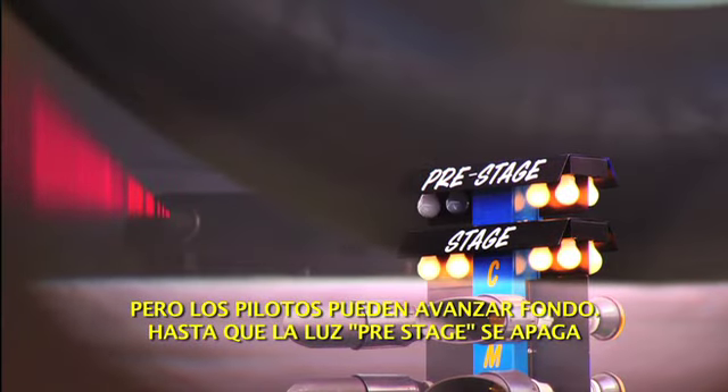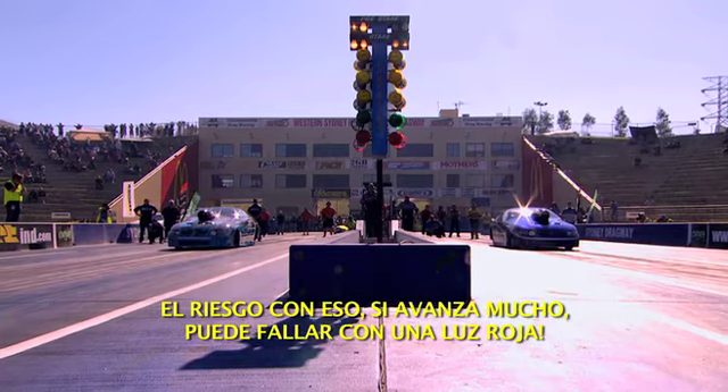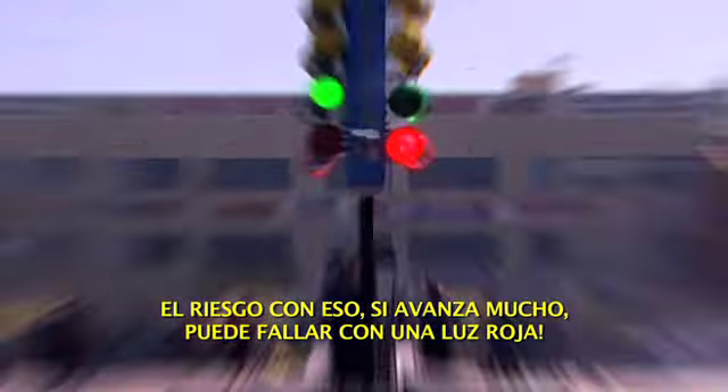so deep that the pre-stage light goes out. This means the tyre has to travel a shorter distance to leave the final stage beam, and so the reaction time will be quicker. The danger with this is rolling too far and red lighting.